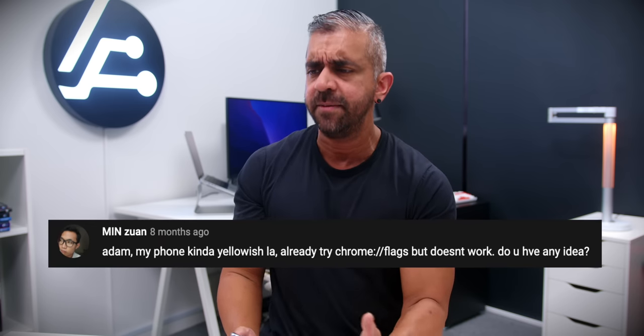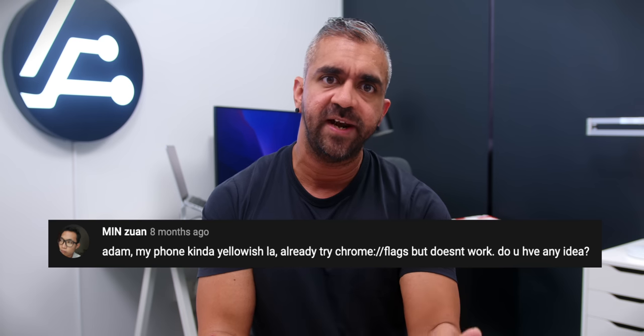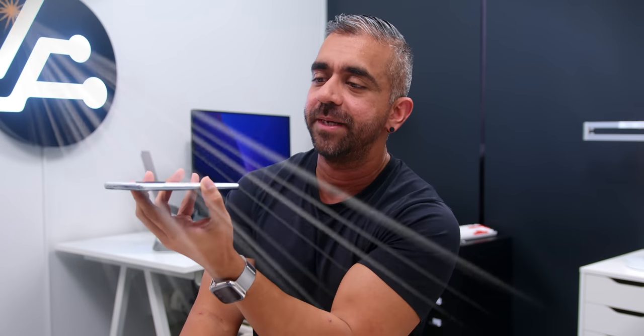There is an interesting comment from MinZhwan saying his phone is 'kind of yellowish' and he tried Chrome flags but it did not work. I'm honestly not sure what he means — is it the screen that's yellow or the phone itself? If you're watching, please allow me to understand what you mean by yellowish.